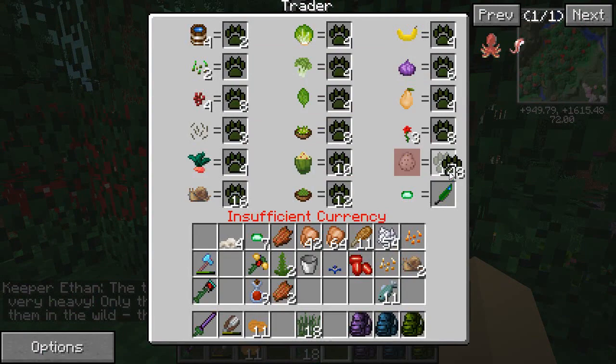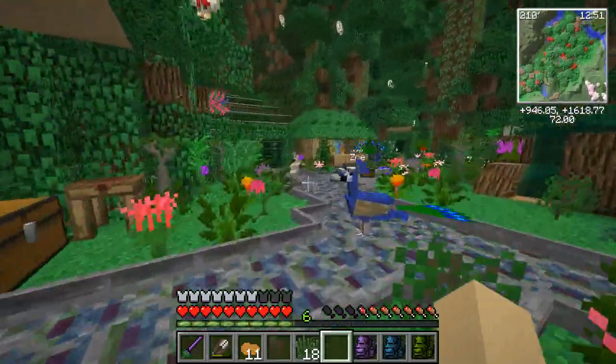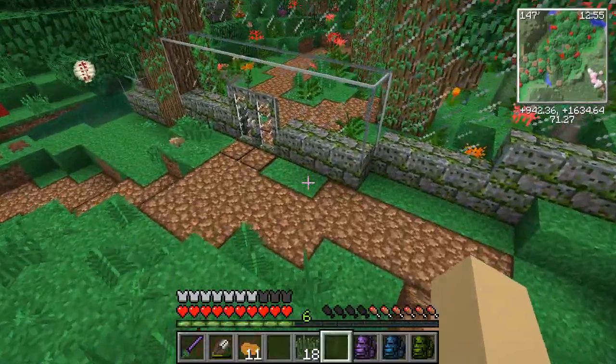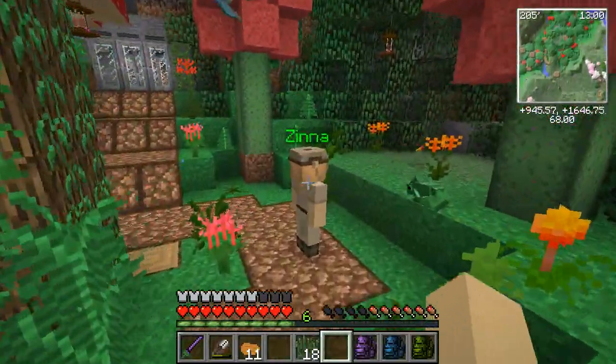We're going to trade the eggs I just picked up and the snails. That makes me happy. And now we're going to go and get the books — the books to add to our little library that we have up with Persephone.